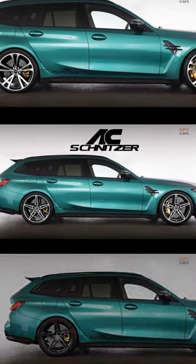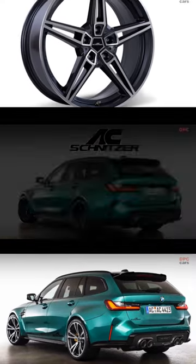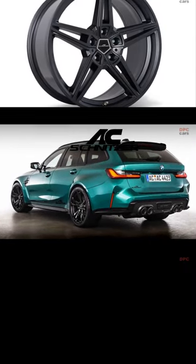The kit comes with AC Schnitzer's signature exhaust system, known for its loud and deep tone, as well as its pops and bangs, which are typical of aftermarket exhausts for turbocharged cars.